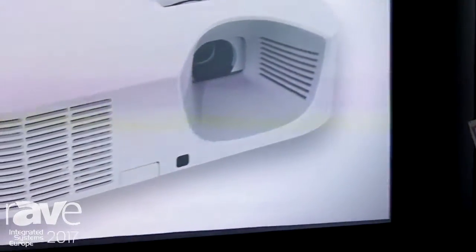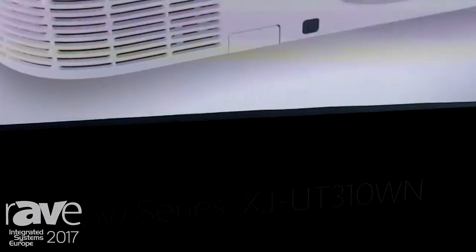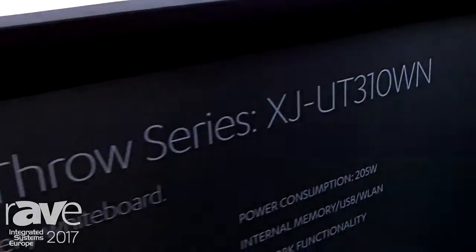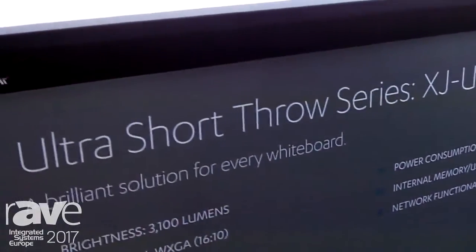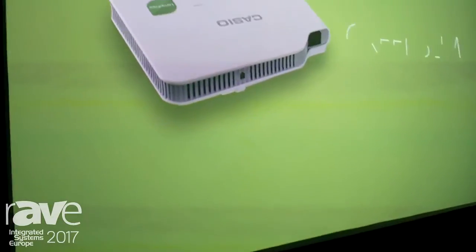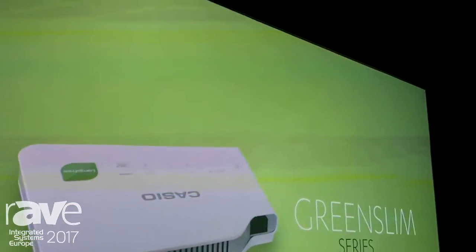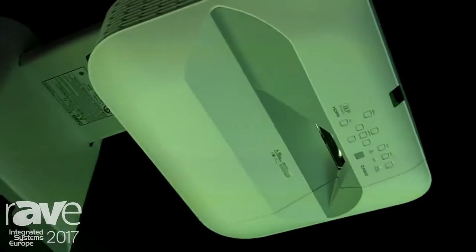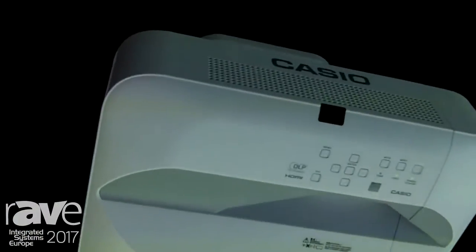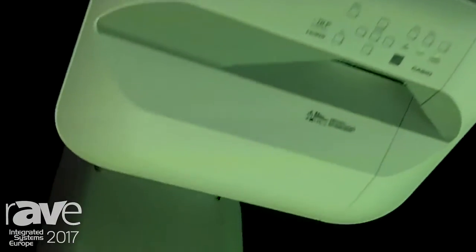At ISC in Amsterdam, Casio is presenting the new products of the UST series — ultra short throw projectors with a ratio of 0.28 to 1. We are showing our current model UT310WN, 3100 ANSI lumen, WXGA resolution, but we are coming with new products that follow the same sense of a projector that can display large images from a short distance.